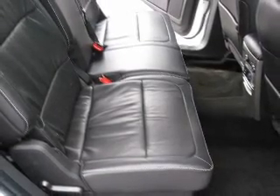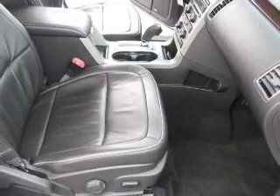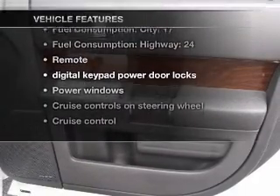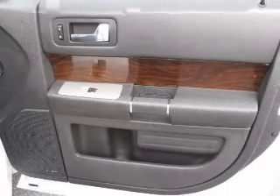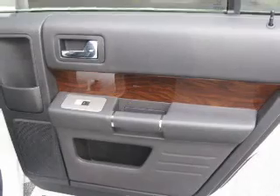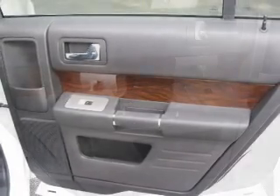Brake safely with the anti-lock braking system. This car has separate passenger temperature controls, plus enjoy these notable features that are included in this vehicle: air conditioning, power door locks, power windows, power steering, cruise control, power mirrors, and an AM-FM stereo with a CD player.